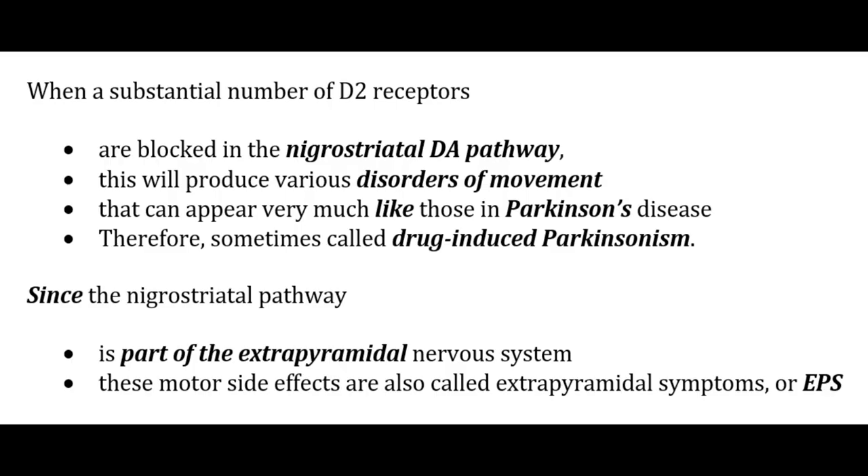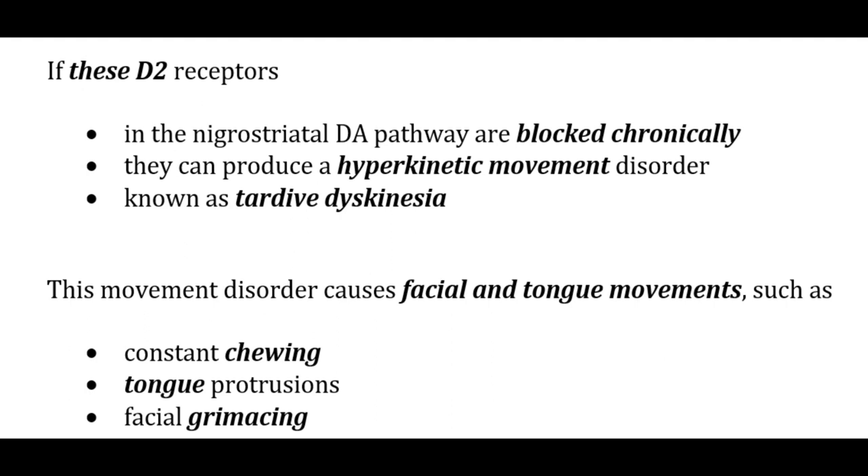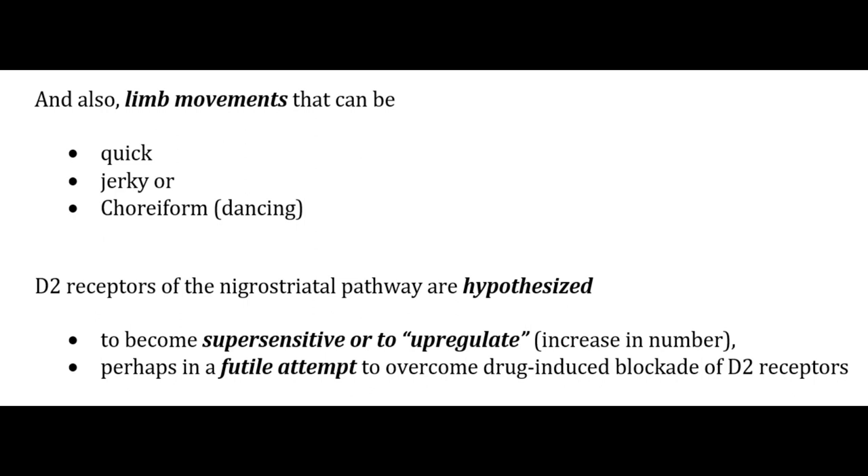Extrapyramidal symptoms and tardive dyskinesia: blocking D2 receptors in the nigrostriatal pathway produces movement disorders resembling Parkinson's disease, called drug-induced Parkinsonism or extrapyramidal symptoms (EPS). Chronic D2 blockade in the nigrostriatal pathway produces a hyperkinetic movement disorder called tardive dyskinesia, causing facial and tongue movements such as constant chewing, tongue protrusions, facial grimacing, and quick jerky choreoform limb movements. D2 receptors in the nigrostriatal pathway are hypothesized to become supersensitive or upregulated in a futile attempt to overcome the drug-induced blockade.